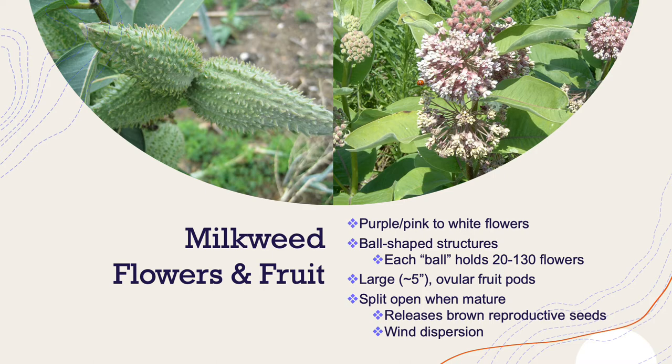Let's talk a bit about their flowers and their fruit. When milkweeds bloom, they produce purplish and pink to whitish flowers that occur in ball-shaped structures. Each ball holds between 20 and 130 individual flowers, and it's estimated that about one to two of these flowers will mature into fruit pods.